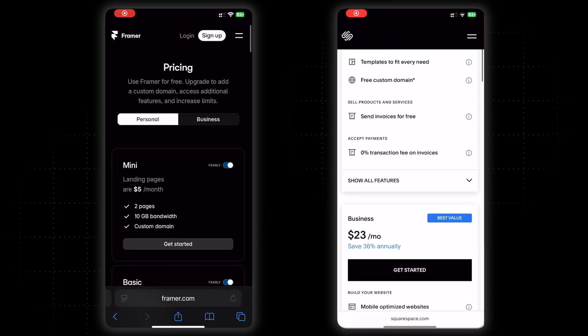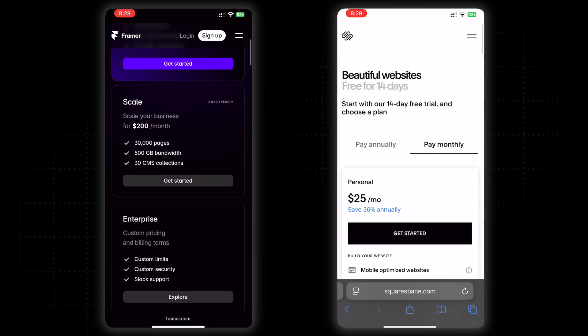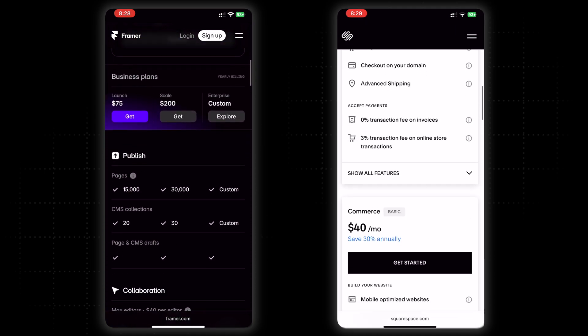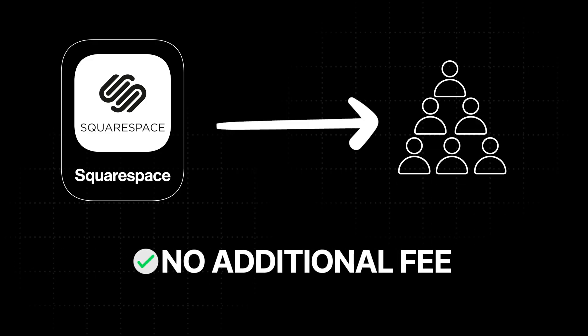I'm going to start with pricing first — we usually save that to the end, but I want to start with it. I think their pricing for the website experience is very similar and comparable. The one thing you need to consider is if you will have multiple editors. This is something I absolutely dread about Framer. Most small businesses do need at least two to three people to have access to their site. With Framer, you need to pay a monthly fee for every one of those editors, whether they log in or not.